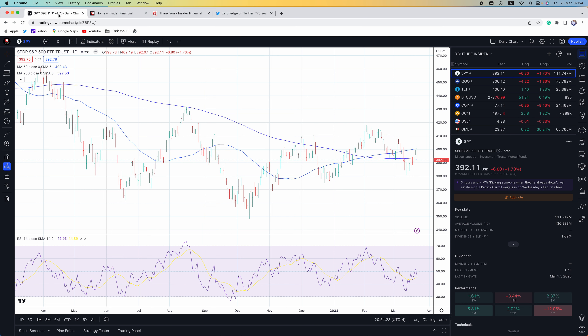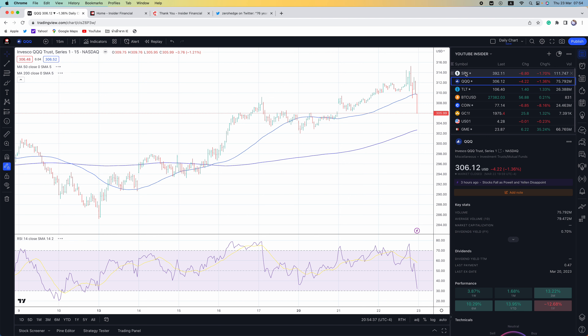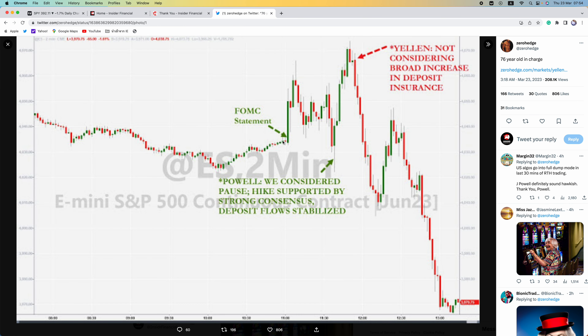In the final 30 minutes of today's session, stocks fell nearly 2%. If you look at the intraday chart of the SPY or QQQ, stocks absolutely tanked. You get the FOMC statement, and Powell said we considered a pause — a hike supported by strong consensus, deposit flow stabilized. So then you got a rally. And then Yellen — 76 years old — said she is not considering a broad increase in deposit insurance. Just absolutely unreal.